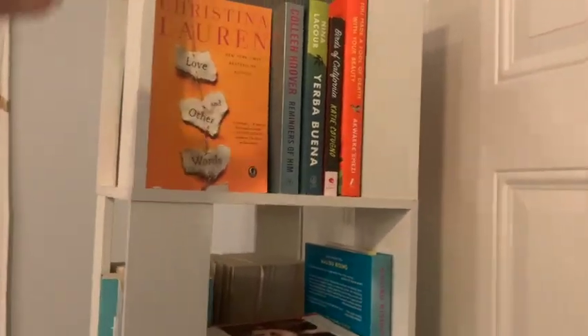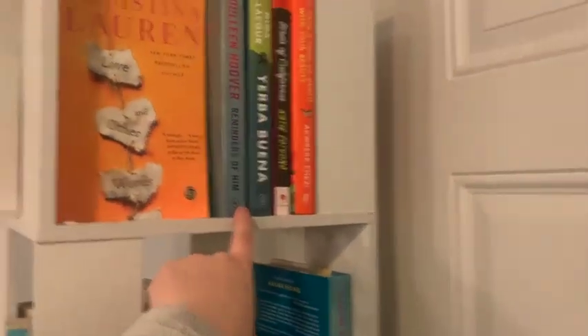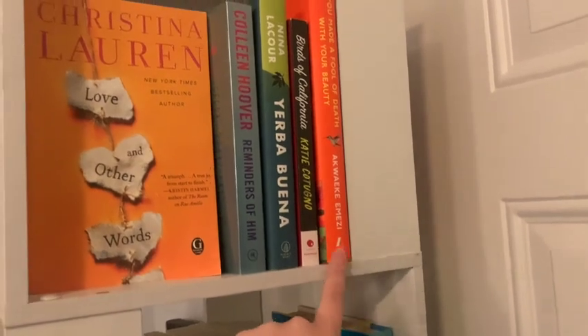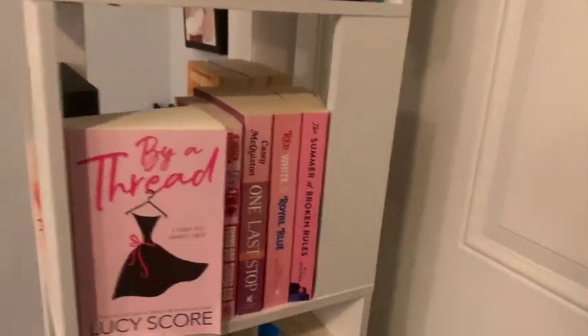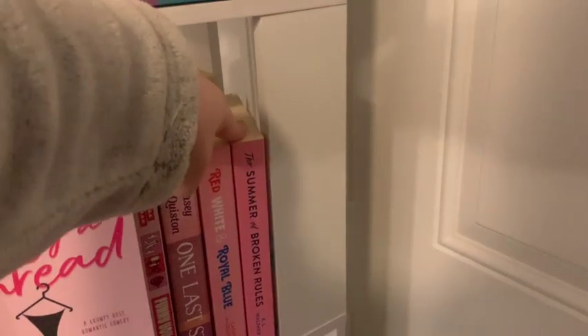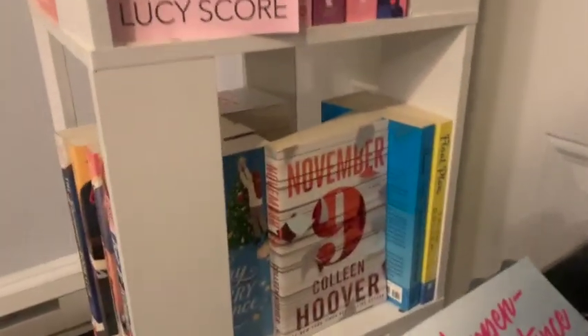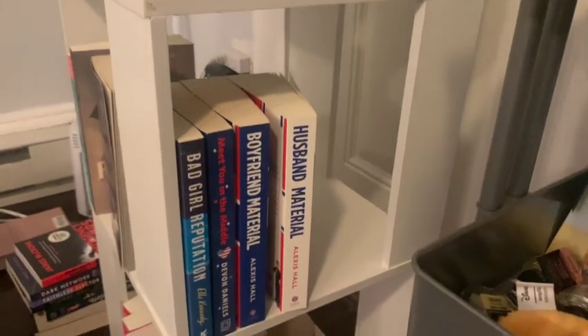There are some random books, one of my favourites, and then some that need to get off my shelf as soon as possible. These are some literary fiction books, my Taylor Jenkins Reid set, some pink contemporary romances, this is one of my favourite YA contemporary books — definitely recommend that one — then a couple of random contemporaries and some more blue contemporaries down here.